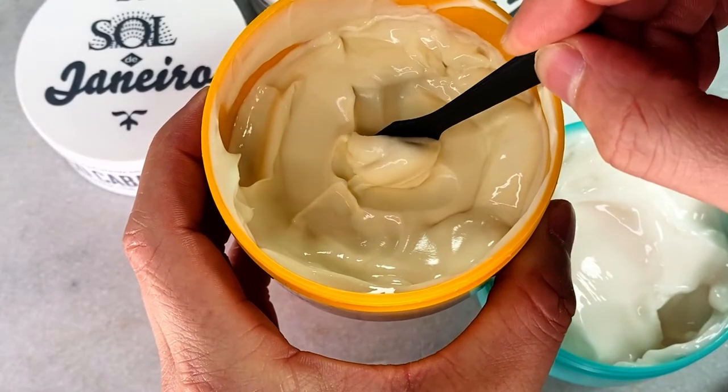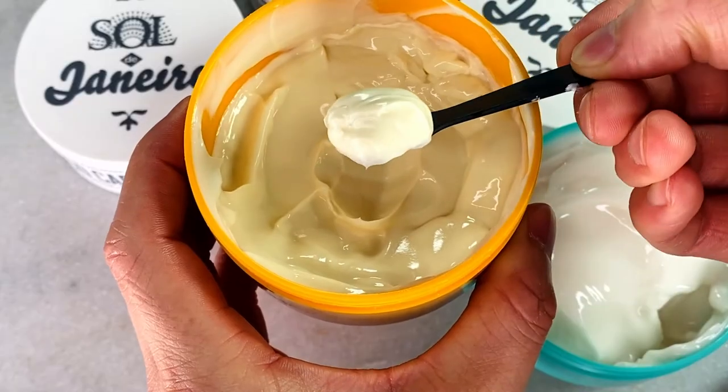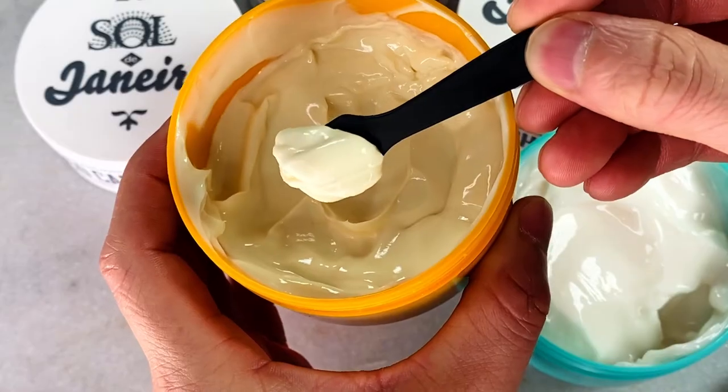I find the Boom Boom Cream super hydrating and nourishing, similar to a body butter, but it doesn't leave any stickiness or oiliness. If you've ever used a body butter that just sat on top of the skin, this is not that. The Boom Boom Cream provides the hydration of a body butter without any lasting oiliness — it absorbs into the skin super fast.